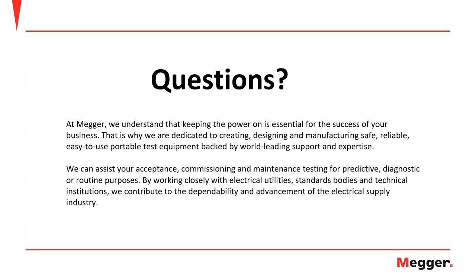That concludes the presentation. Thank you for joining. If you have any questions, please write them in the chat box and we will try to answer them. For those leaving, please fill out the survey form that will pop up when you close the webinar. Now, a question from the moderator: what is the difference between testing an AC circuit breaker and a DC circuit breaker?